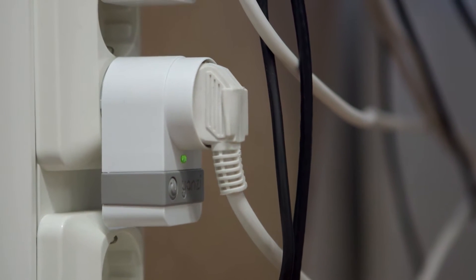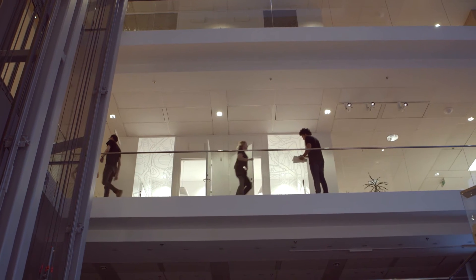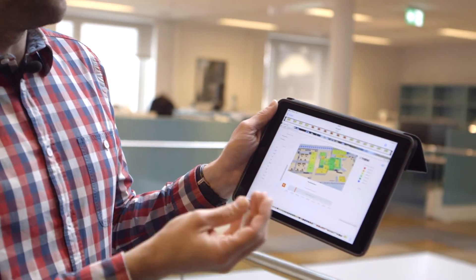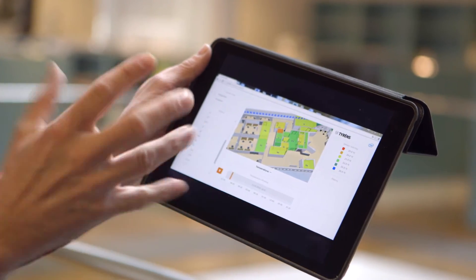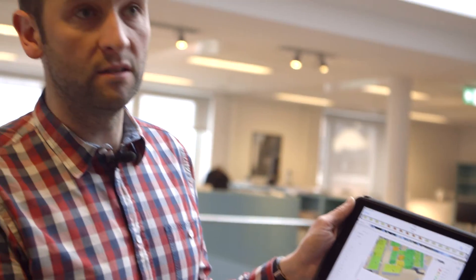Now it feels really stressful, especially when we hear numbers like 150 and we know it's a total of a thousand nodes. Here we can see the bigger picture, where all the rooms are colored by a different temperature. We can see how many colleagues are inside a particular room and how it affects the temperature, and also if the temperature is affected by the outside temperature.